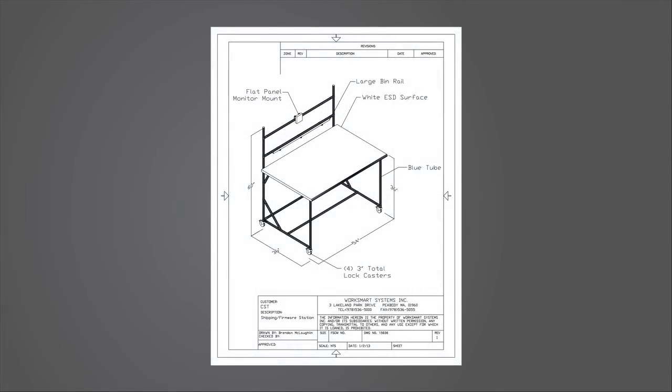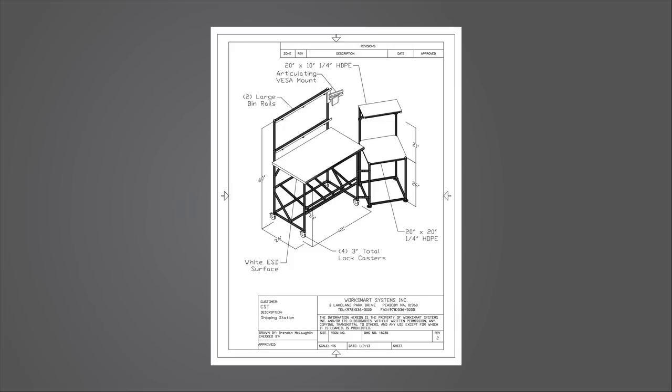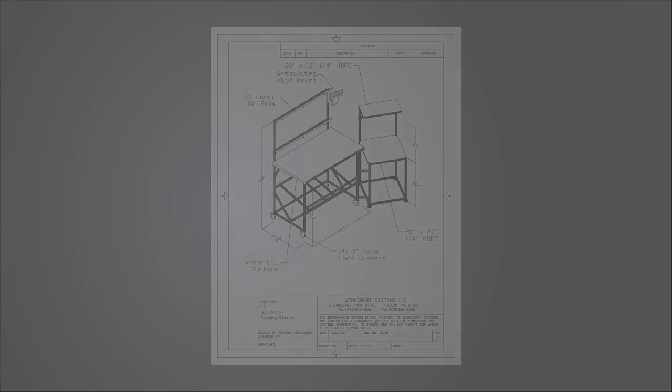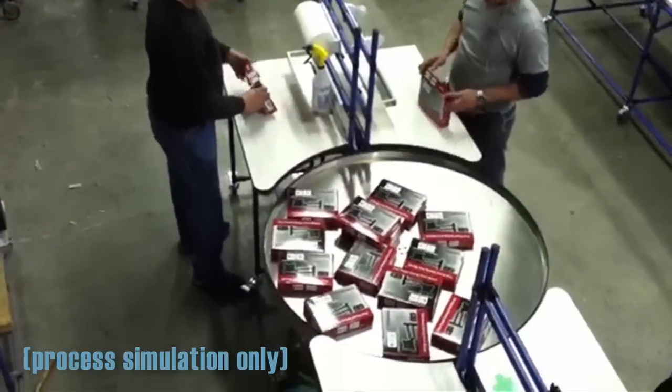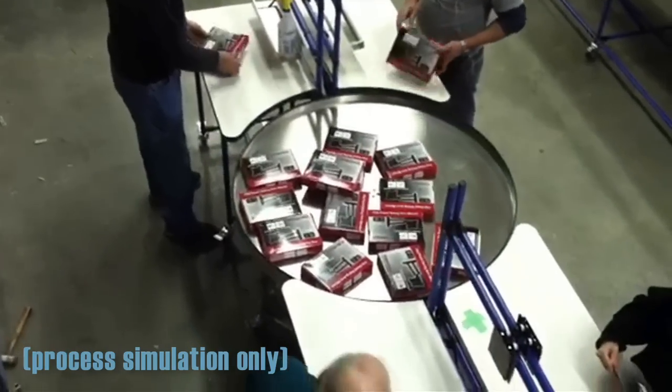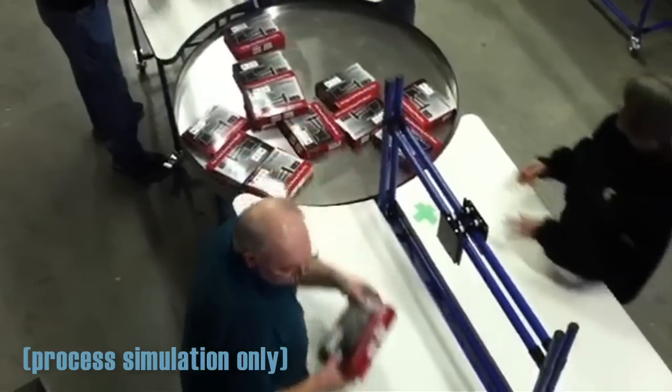WorkSmart's approach was to work with the team managers, analyzing each position and operation and creating multiple CAD cell layouts. Based on the increasing volume, each station was broken down to essentials, thereby determining the right size for efficient transfer and single-piece production flow.